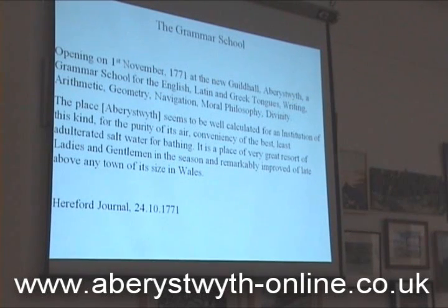So we've got this reference to the opening of the grammar school in 1771, teaching English, Latin, and the Greek tongues, writing, arithmetic, geometry, navigation, moral philosophy, and divinity. 'The place seems to be well calculated for an institution of this kind. Purity of its air, convenience of the best, least adulterated saltwater bathing. It is a place of very great resort in 1771 of ladies and gentlemen in the season, and remarkably improved of late above any town of its size in Wales.' So it's really nice to have this sort of detail.